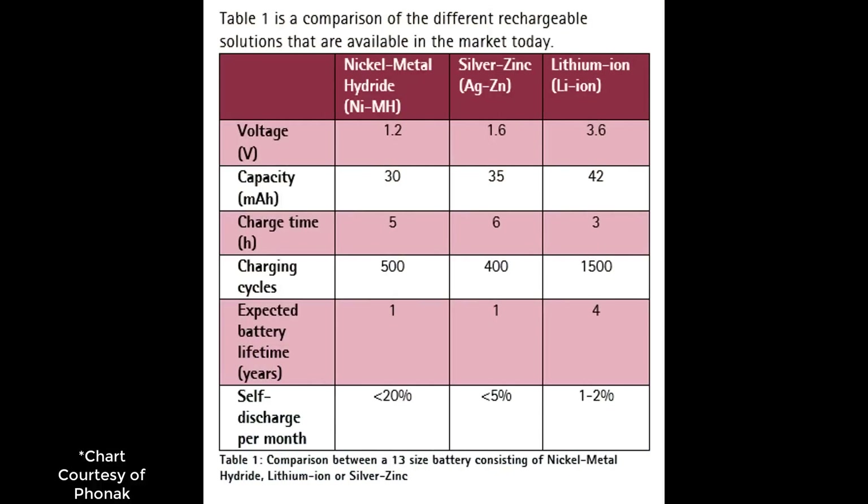The newest rechargeable hearing aid battery option on the market is lithium ion — the same type of battery that has been charging your cell phones for years. The great thing about lithium ion is that it gives you longer battery life, a reduced charging time, and these batteries last longer in years compared to silver zinc or nickel metal hydride. If we look at a comparison chart, you can see that lithium ion batteries outperform the others in basically every category. So now let's take a look at my favorite rechargeable hearing aids.